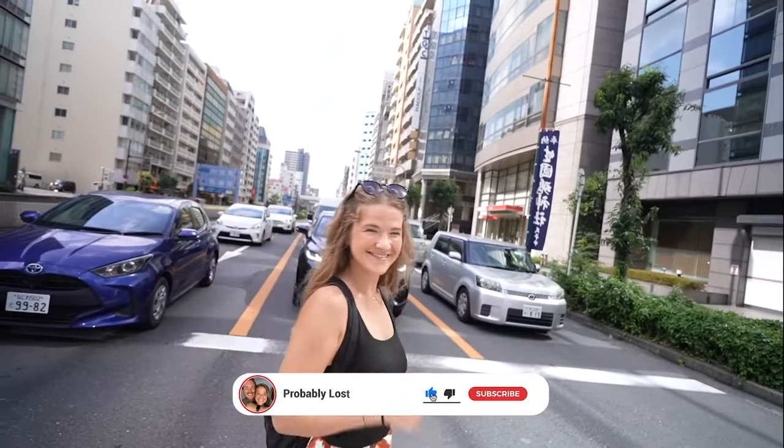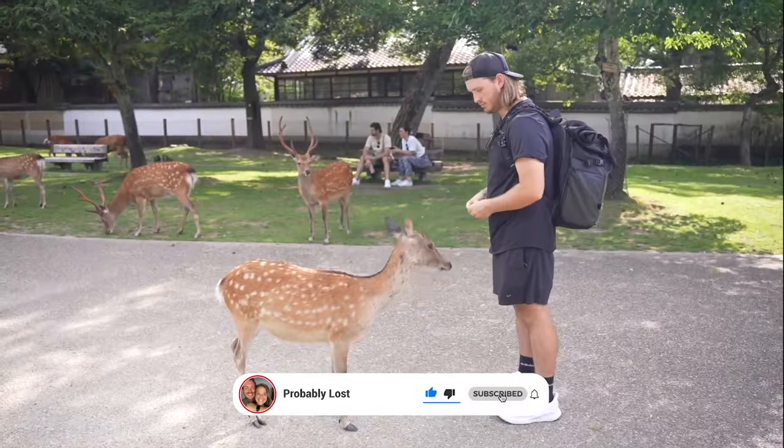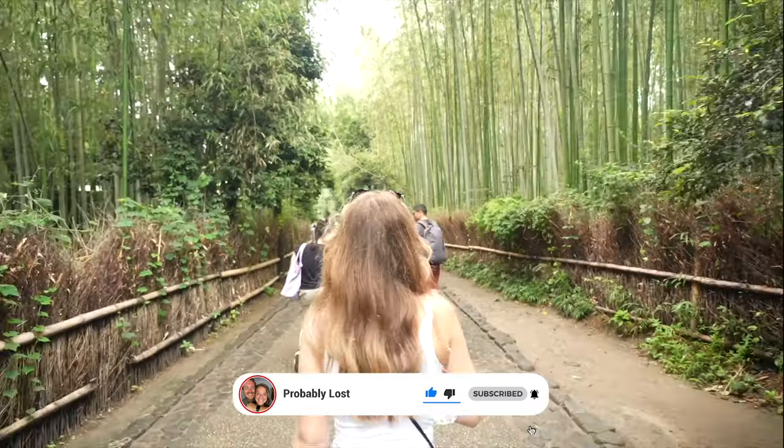It's been a jam-packed day, but tomorrow we head out to Osaka and from there we're going to be doing a bunch of different day trips around the area. Get ready for a lot more of Japan, and we'll see you in the next one!